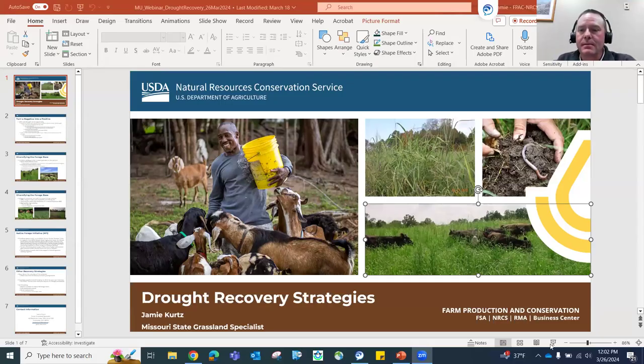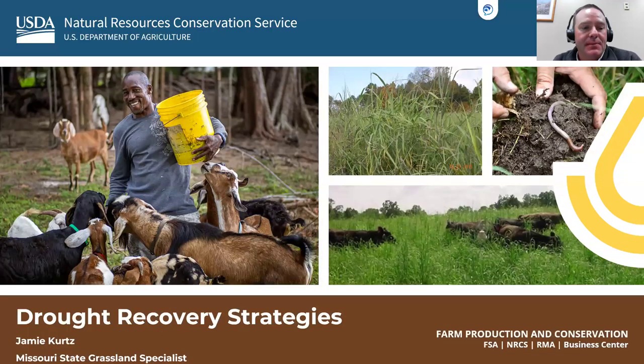Thank you. Let me get this started here. Can you see everything all right? Yeah, I can see, Jamie. There we go. How about now? Oh, great. Yes. Perfect. Sorry about that. No problem. My name is Jamie Kurtz, as he said. I'm the state grassland specialist here for Missouri.